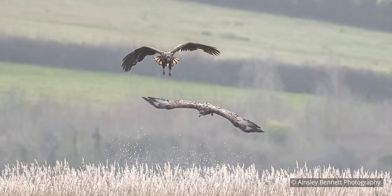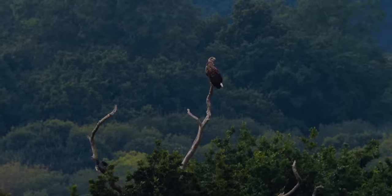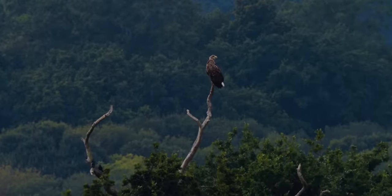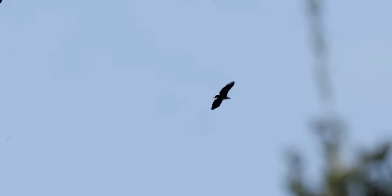To see the first successful breeding pair is kind of surreal — hard to believe it's really happened this early on in the project. The birds that bred were only three years old. White-tailed eagles typically breed at four or five, so it's remarkable that they even attempted to breed, let alone succeeded.